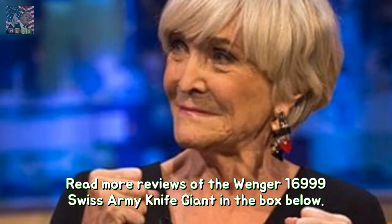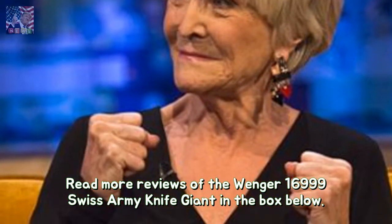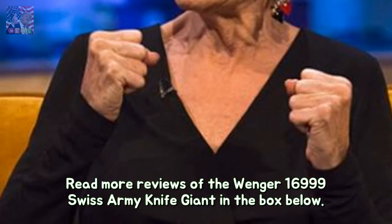Read more reviews of the Wenger 16,999 Swiss Army Knife Giant in the box below.